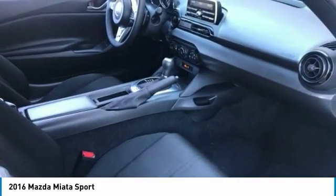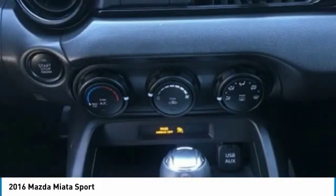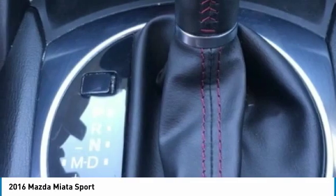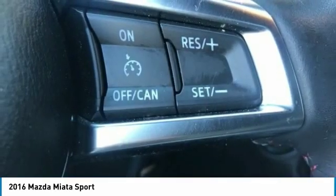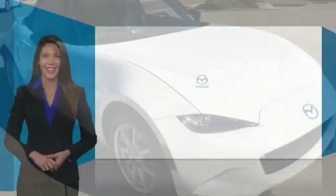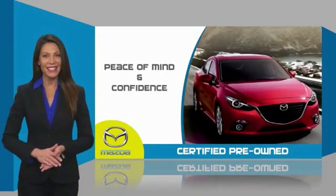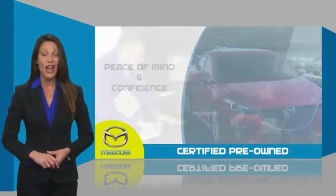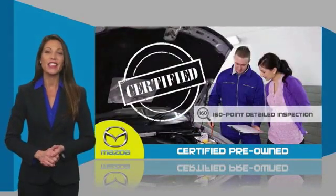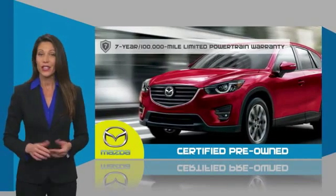Your new ride is just a phone call away. Mazda-certified pre-owned vehicles provide you the peace of mind and confidence in the vehicle that you're driving. A thorough, detailed inspection conducted by a Mazda-certified technician ensures that the vehicle has been properly reviewed.